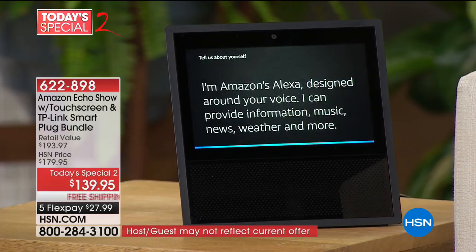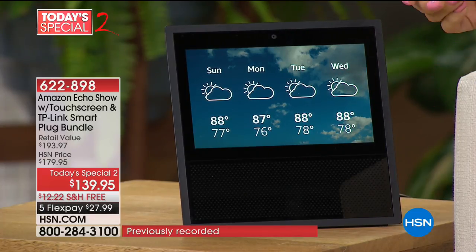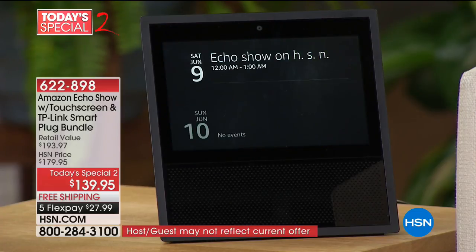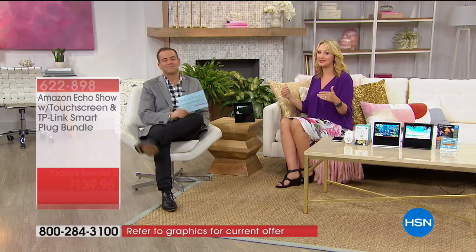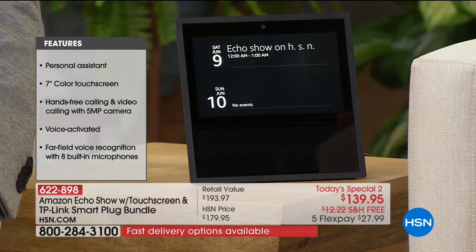With Alexa you can talk to or message anyone who has an Echo, Echo Dot, or the Alexa app. You can turn on lights or the TV with the smart switch we're sending you, set thermostats, control Amazon video or Fire TV. Ask Alexa to show you the baby monitor, help keep your home organized with timers, view a calendar, stream Spotify, Pandora, iHeartRadio and more. This has dual two-inch speakers and eight microphones so you can use it from across the room. Alexa, tell us about yourself - I'm Amazon's Alexa, designed around your voice.